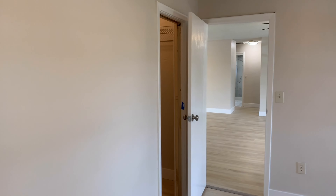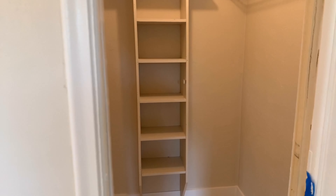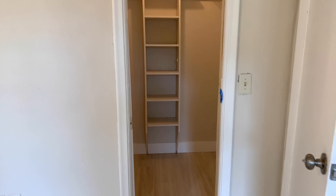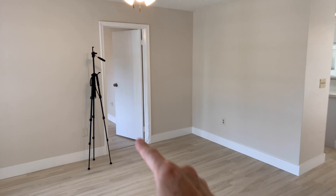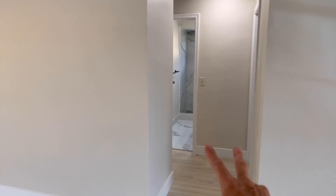As we come back out into the bedroom, you'll notice a fair-sized walk-in closet. Standing at the front door to give you an idea of the layout: that's the primary bedroom there, and then we have two bedrooms that share a bathroom.